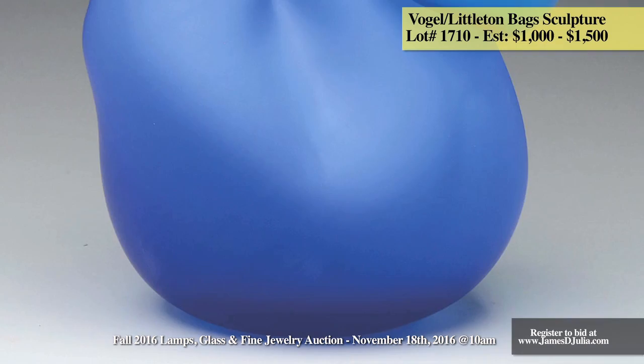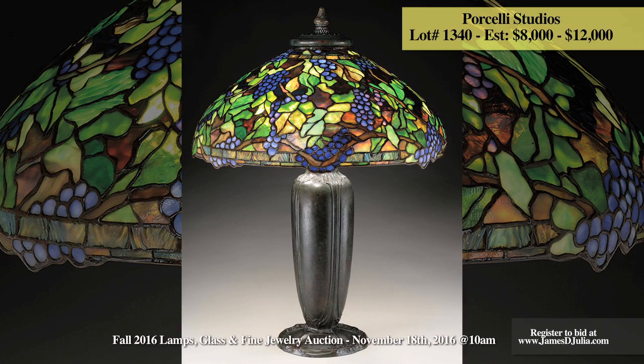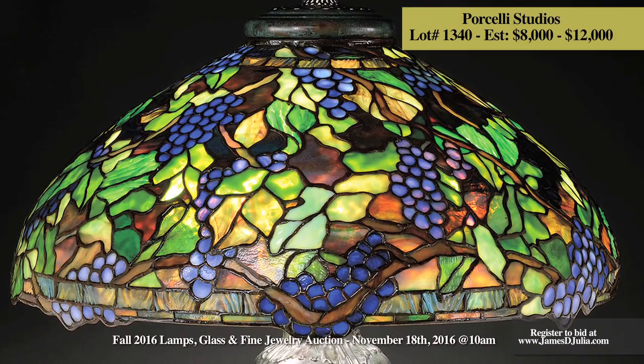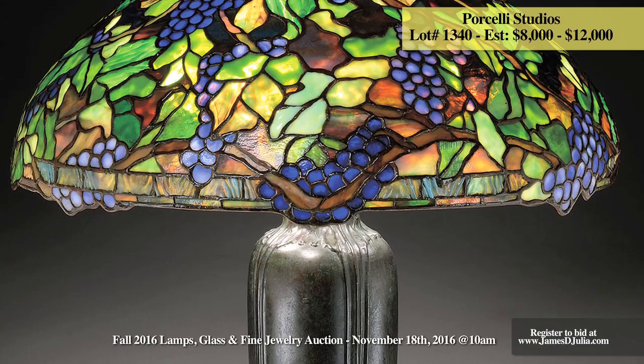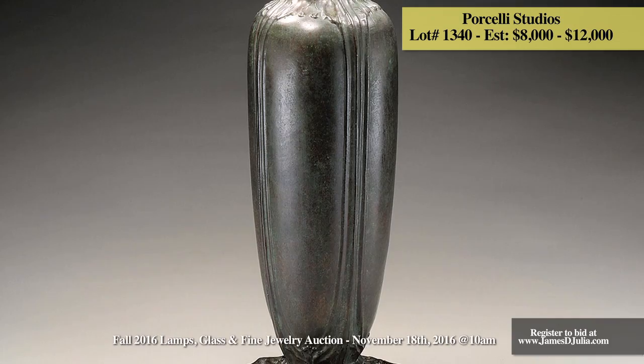The next highlight is from contemporary leaded lamp artist Joe Porcelli of Pennsylvania. This leaded table lamp has an all-over grapevine design with clusters of light blue and dark blue grapes and grape leaves done in various shades of green, as well as some in heavily textured drapery type glass, giving nice depth to the shade, all set against a confetti glass background. The lamp is signed near the aperture with an etched signature Porcelli and rests on a large cast base with holly berry design around the edge of the foot and neck. This excellent lamp is estimated at $8,000 to $12,000.